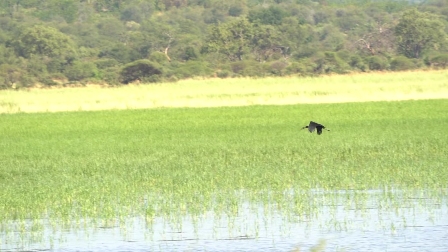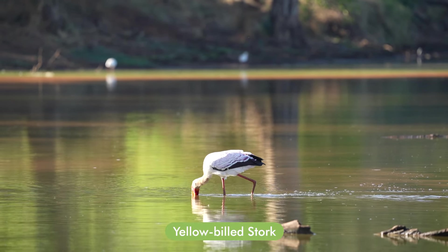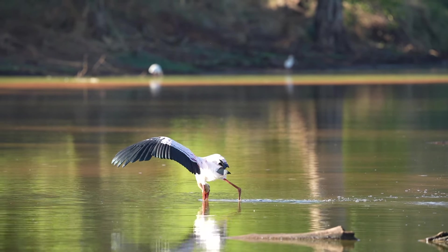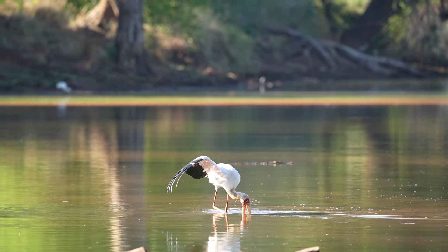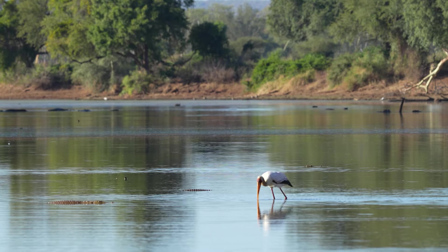The Yellow-billed Stork was formerly only known to breed in one locality in South Africa, which is at Nsumo Pan in Mkuzi Game Reserve in Zululand. However, we have been monitoring nesting pairs within the Makuleki on the Limpopo floodplain and Levubu floodplain pans.